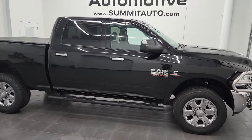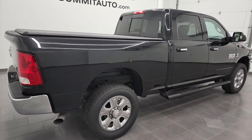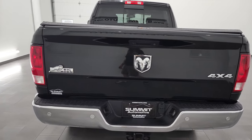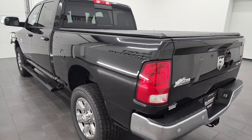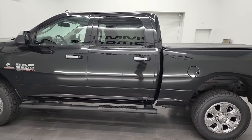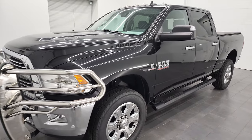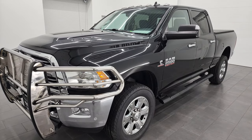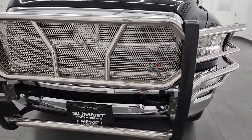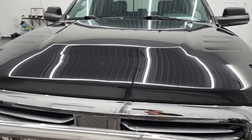Hey, this is Brett, and this 2018 Ram 2500 Crew Cab Short Box Bighorn is stock number 22T114A. I am here at Summit Automotive in Fond du Lac, Wisconsin, your new and used heavy-duty truck and Ram headquarters. This 2018 Ram 2500 has the 6.7 liter Cummins diesel engine. This truck has been fully safetied and inspected by our service shop, has a fresh oil and filter change. All the fluids have been checked and topped off, and this truck is 100% ready to go. I'm going to go all the way around inside, underneath, start it up, and take a look under the hood in this video.